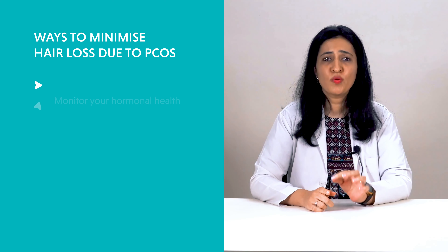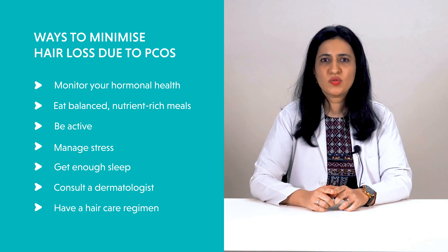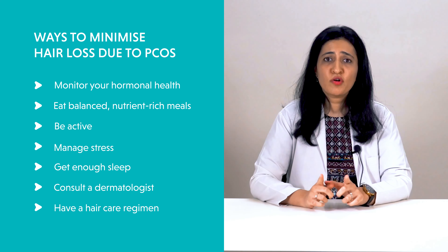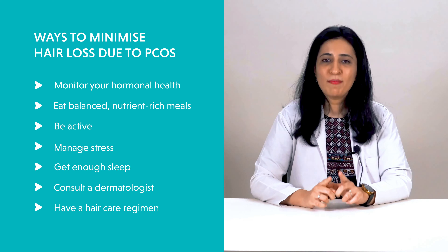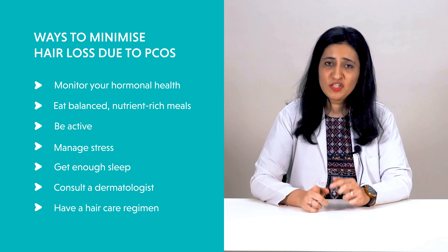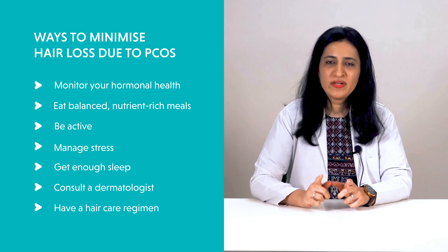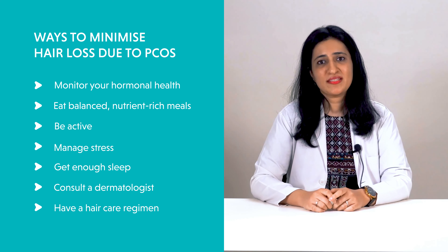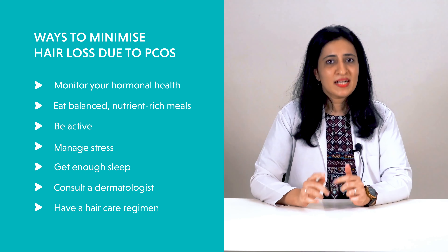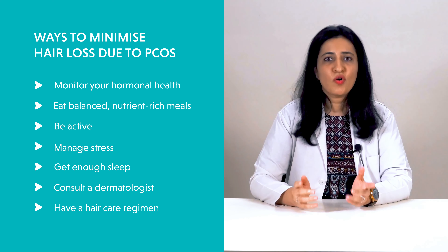Here are a few simple yet effective steps you can take to minimize PCOS hair fall. Keep a tab on your hormonal health — monitor your hormonal function, blood sugar and insulin levels, and seek medical help to correct any anomalies. Opt for balanced, nutrient-rich meals and consult your dermatologist for nutritional supplements to correct deficiency-related hair loss. Maintain an active lifestyle by regularly exercising and preventing obesity. Keep stress at bay by combining physical activity with a few minutes of meditation daily to manage stress levels and minimize hormonal fluctuations.